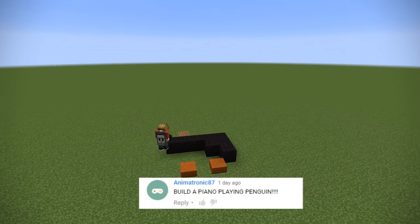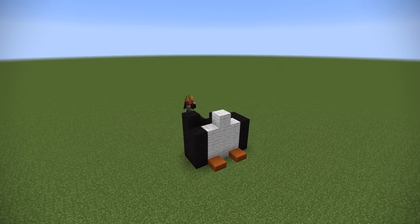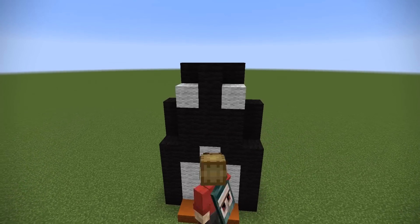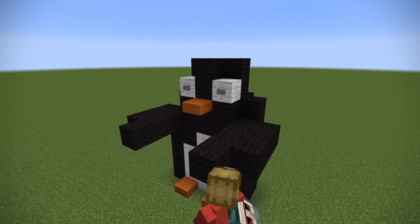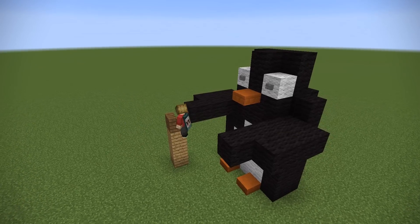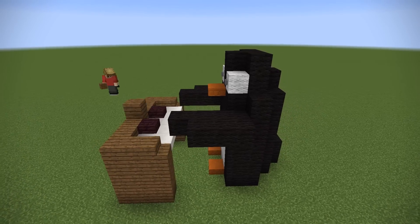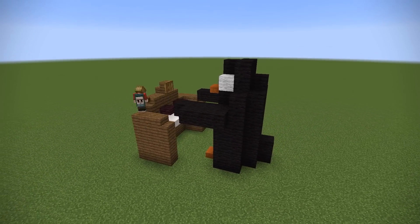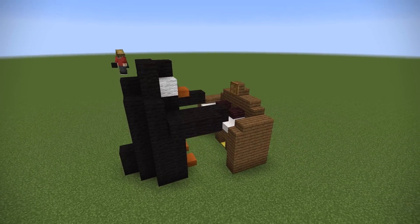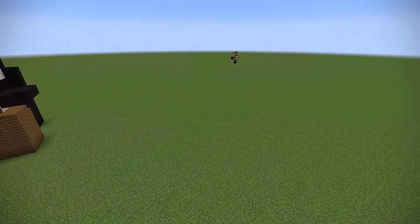Animatronic87 said: build a piano playing penguin. Wow, that's a bit of a tongue twister. I just spent a few minutes building each to try and make them as cute as possible. I've got a fairly simple penguin matched with a small piano. I didn't use the dragon head trick because that would have made it too small, so I went for something very simple but in scale. There's only like four or five keys on that piano, so with those flippers the penguin wouldn't be doing very well anyway.